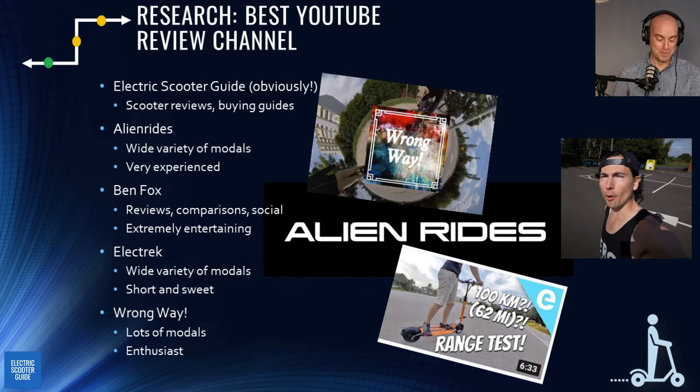Electrek covers a really wide range of micro-mobility devices from electric cars to e-bikes, and they have a ton of electric scooter videos. They're shorter and not as deep-dive as some others, but good for quickly checking out different scooters. Then there's Adam from Wrong Way in Poland — extremely knowledgeable, entertaining, and while he's mostly into EUC, he does a ton of electric scooters as well.